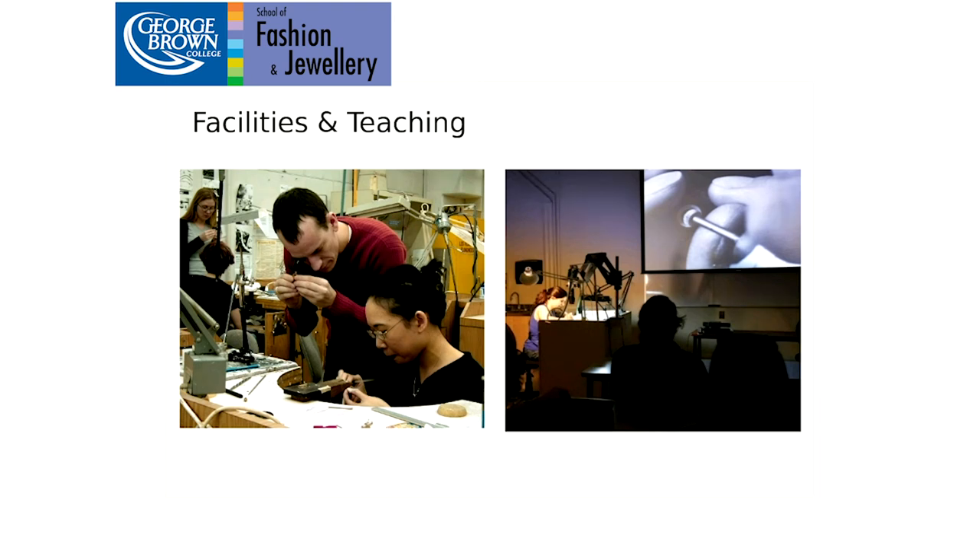Students have access to equipment, benches, and tools to accomplish their project work and develop their skills. One unique aspect of our programs is that we have precious metals and some gemstones available on a credit system. That means you can work with precious metals like silver and gold — the college will hold on to your work until two years after you graduate, giving you a chance to earn some money, pay back the precious metal, and get your work.